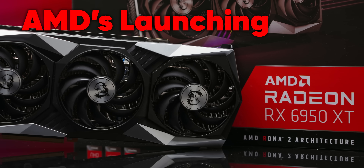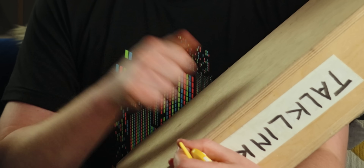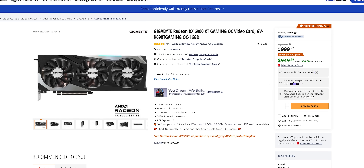They were holding out on us. AMD's launching yet another GPU, and now the GPU shortages may be coming to an end. Maybe you'll even be able to get one of these at MSRP.